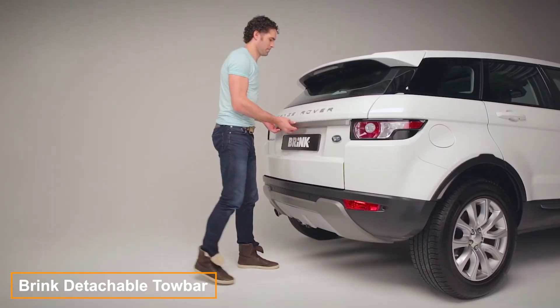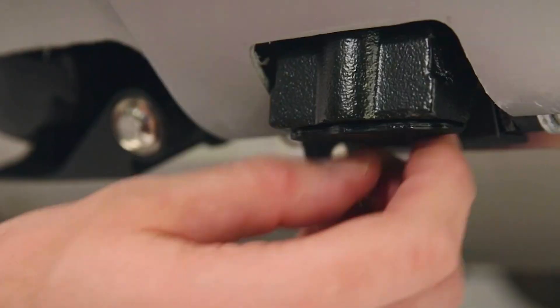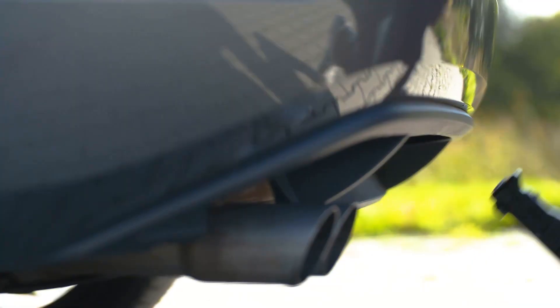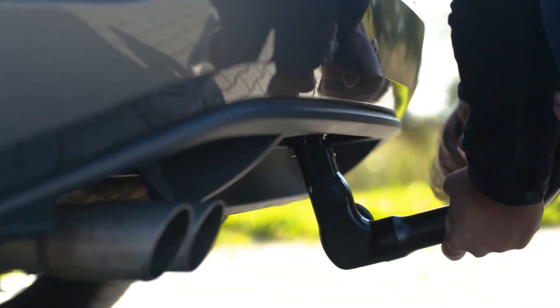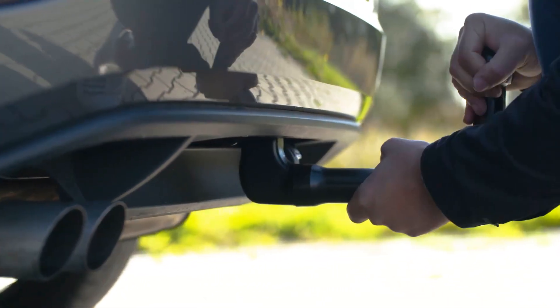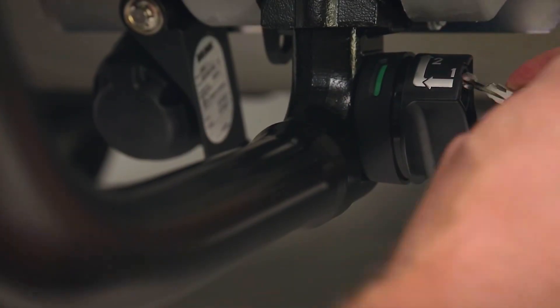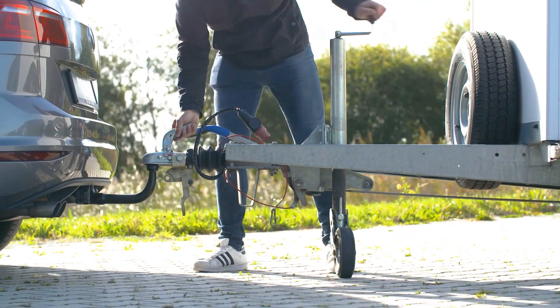Brink's tow hitch is unmatched in ease of attachment and removal. Simply insert it into the receiver and push down on the ball until you hear a click — that's all it takes to start towing. Installation generally takes a mere 15 seconds. This tow hitch matches the strength of any fixed model and includes an indicator: green means it's locked in working position, while red indicates it needs reattachment.